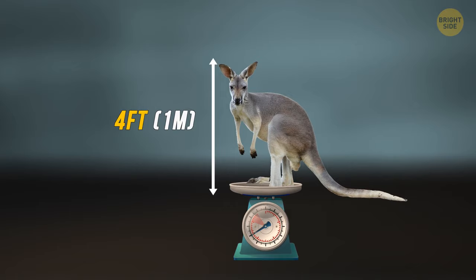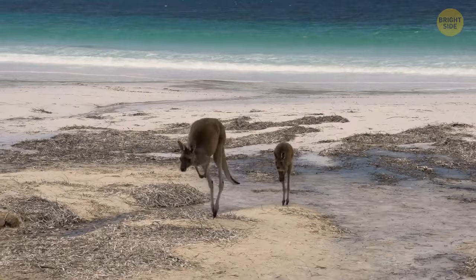Of all the different sizes, their most notable ability is to leap forward in a bouncing motion, covering vast distances.